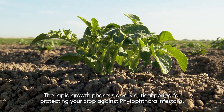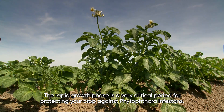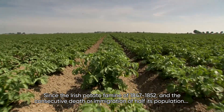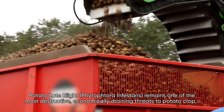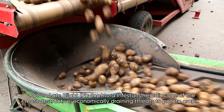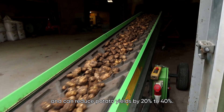The rapid growth phase is a very critical period for protecting your crop against Phytophthora infestans. Since the Irish potato famine of 1847 to 1852 and the consecutive death or immigration of half its population, potato late blight, Phytophthora infestans, remains one of the most destructive, economically draining threats to potato crops and can reduce potato yields by 20 to 40 percent.